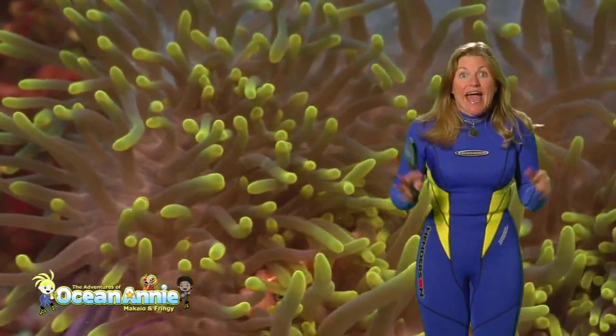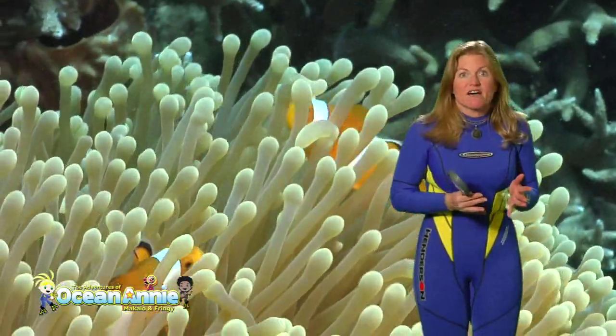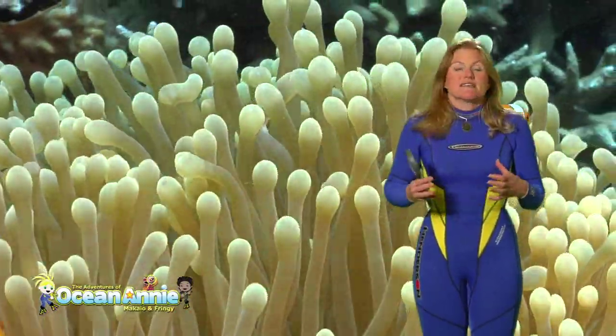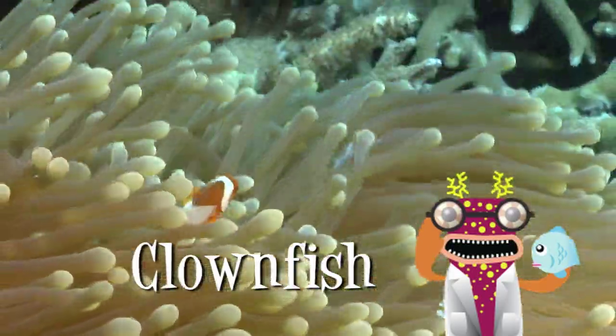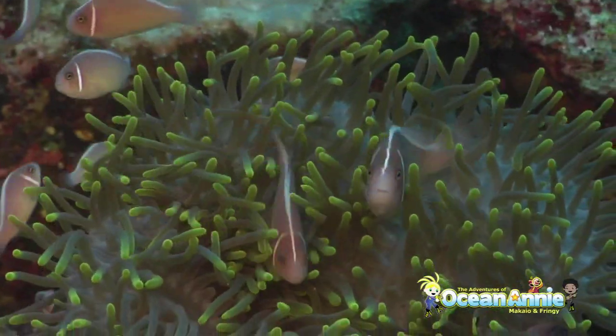The sea anemone has stinging tentacles, but the clownfish isn't affected by the sting of the sea anemone. They live together and they're friends. The clownfish keeps the sea anemone clean of waste, and the clownfish is protected by the sea anemone.